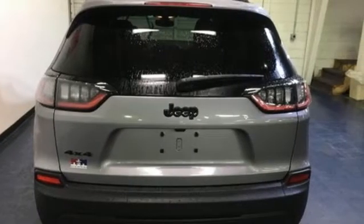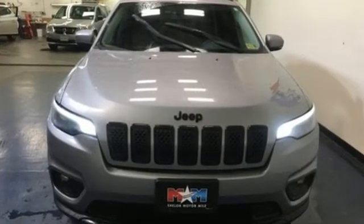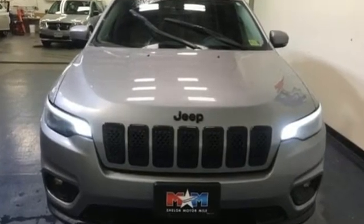Kelley Blue Book proclaims the Cherokee surrenders nothing in the way of comfort or handling. Experience the Jeep life. You need to drive it to believe it. See it for yourself today.